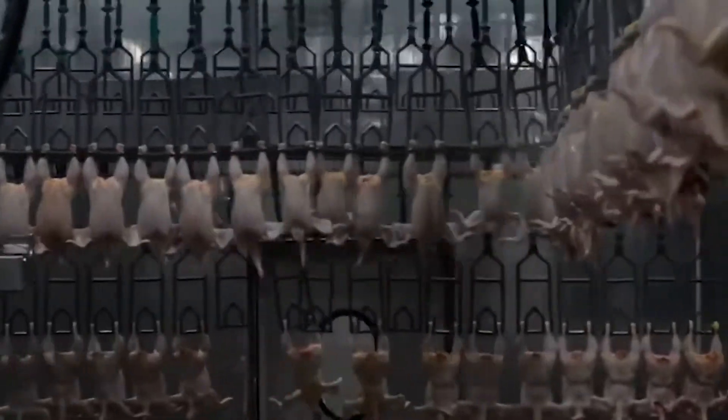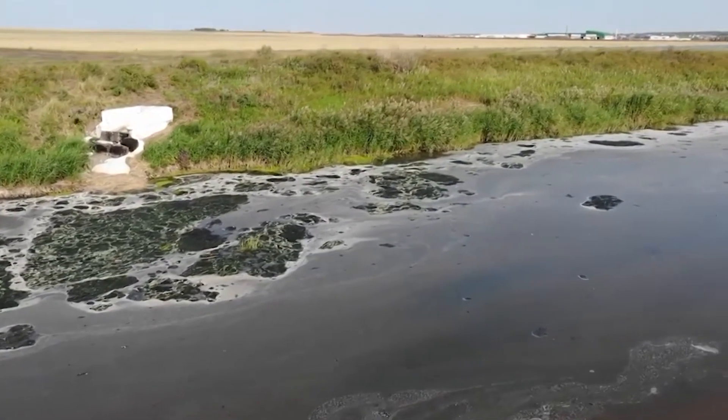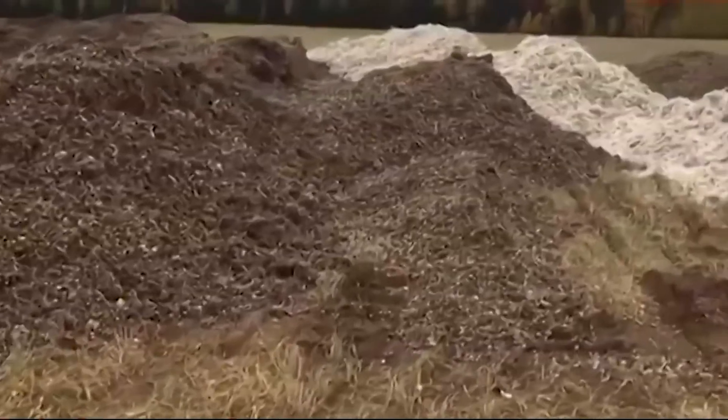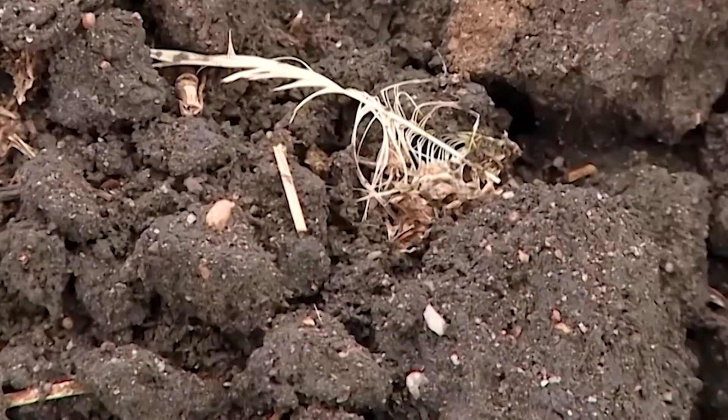An average poultry farm for 400,000 chickens produces up to 40,000 tons of manure per year. In its untreated form, this waste is hazardous to the environment due to the presence of pathogens and helminth eggs, and their use in the fields is prohibited by law in many countries.